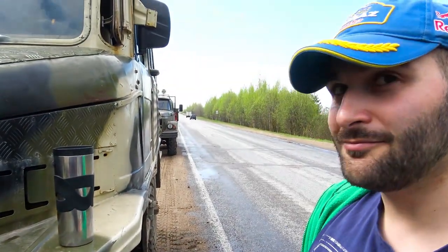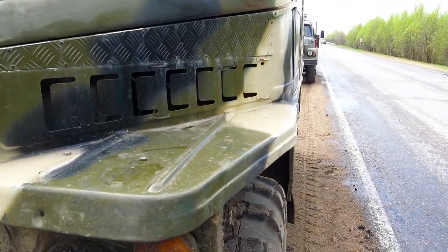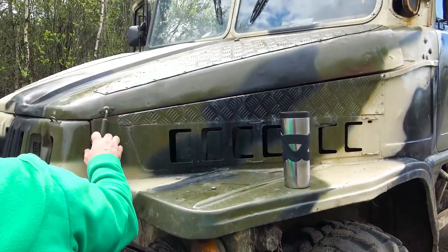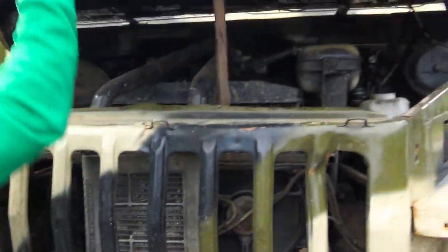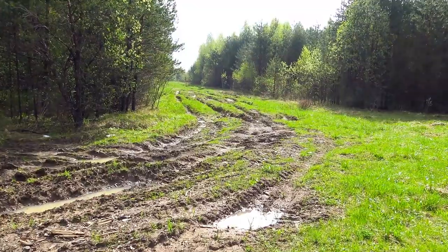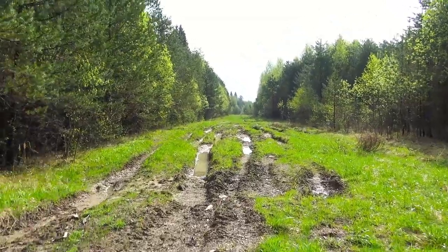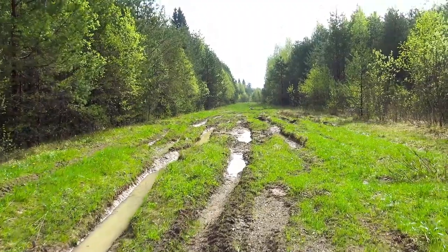I guess there are differential locks everywhere. And you've got a MAZ engine, right? Yeah — the engine from a military tractor. I think it's the most unique vehicle of the fleet. Let's talk about the situation shortly. It has been raining hard for 3 days and there is a truck track. That's awesome, it suits our cause.